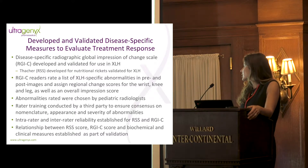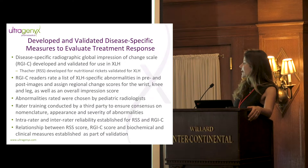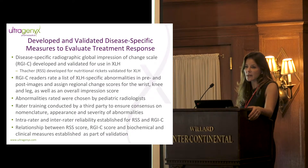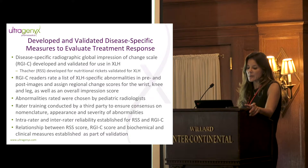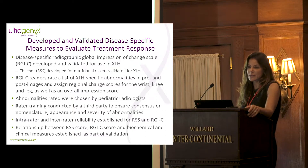With the RJC, raters — usually pediatric radiologists — rated a disease-specific list of radiographic abnormalities using pre versus post images in a side-by-side comparison. They rate change in individual abnormalities and assign a regional change score for the wrist, knee, and leg, as well as an overall impression score. We convened an expert panel to develop the abnormality list, then gave it to our central imaging facility, which conducted elaborate rater training to ensure consensus on nomenclature, appearance, and severity of abnormalities. The use of a third party maintained distance between us and the raters — critical because this was an open-label study.